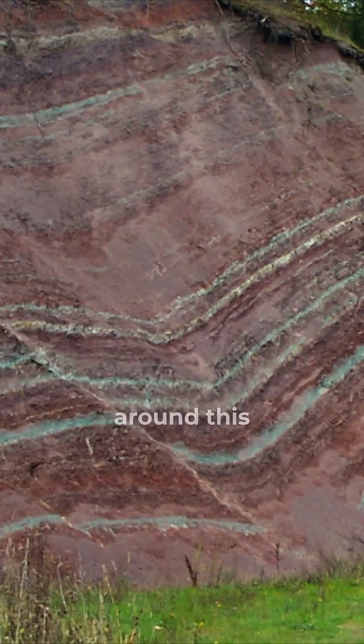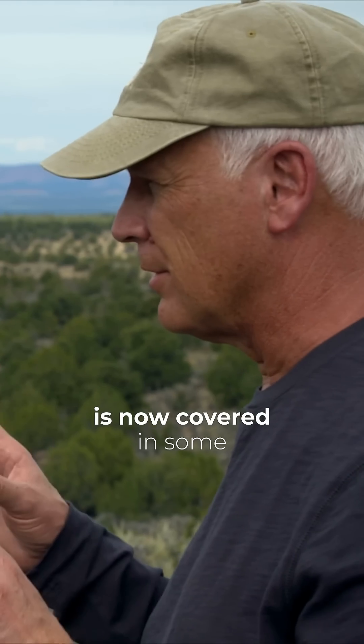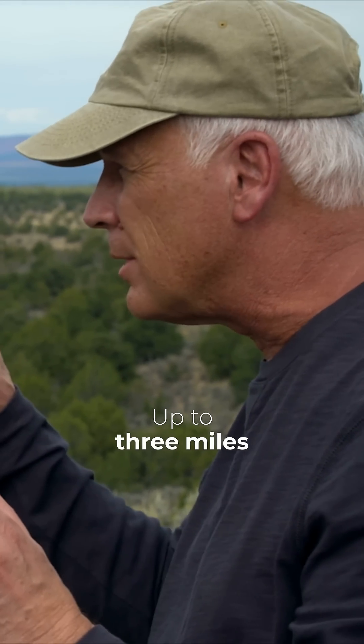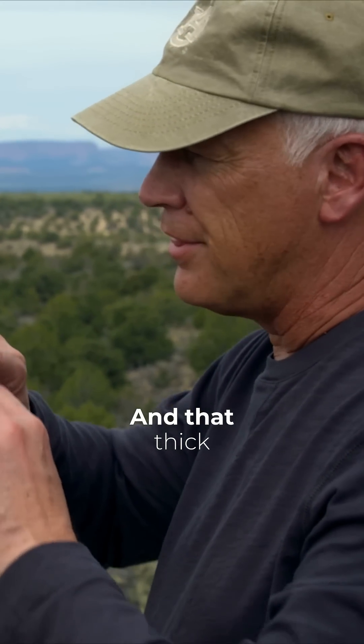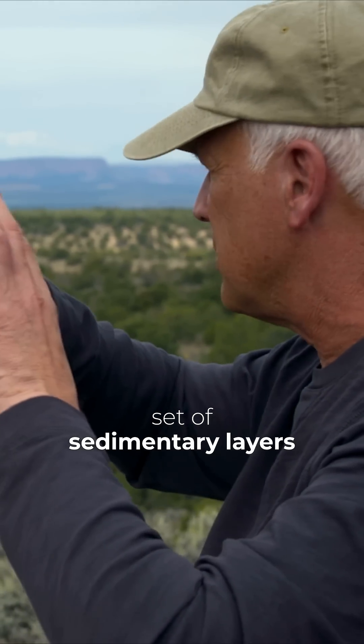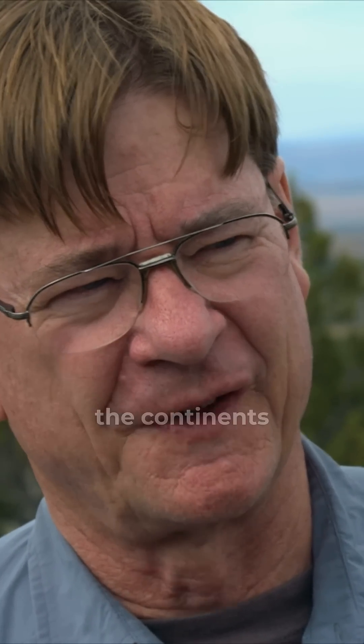Let me try to get my mind around this, because we're talking about the globe now covered, in some cases, with up to three miles thick of sedimentary layer. And that thick set of sedimentary layers all around the globe — what does that tell a geologist? It's a deep flood, and it's over the continents.